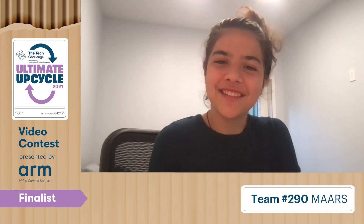Hi, my name is Amrita. Hi there, my name is Michael. Hi, I'm Ayla, and this is our Tech Challenge journey.